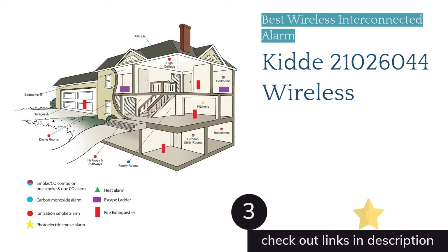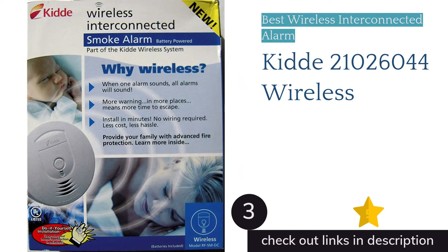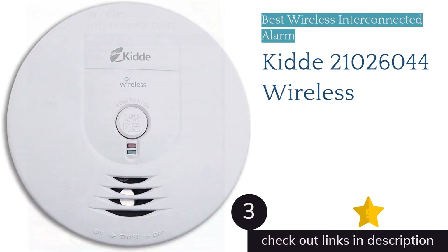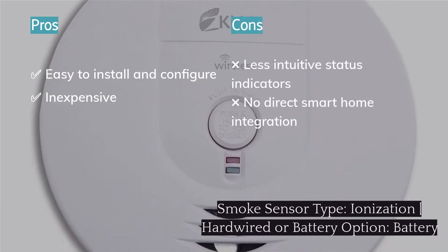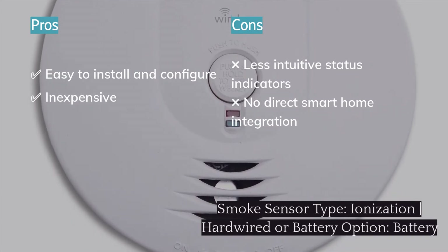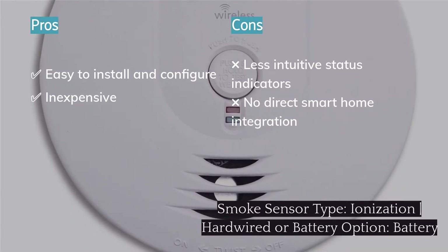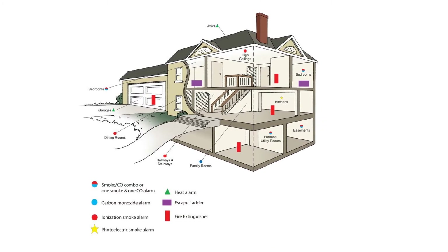The next product on our list is the Kidde 21026044 Wireless. The Kidde 21026044 is a great choice if you looked at the Nest Protect or the Onelink Safe & Sound and decided they were way outside of your budget. While this Kidde model isn't your typical smart smoke detector, we feel it warrants inclusion in this review since it allows you to simply and economically add a wireless interconnected series of smoke alarms throughout your home. This smoke detector is much cheaper than the top-tier models and allows you to build your system up to 24 devices, 18 of which can initiate the alarm for the whole system; the other six devices can be strobe lights or relay modules.